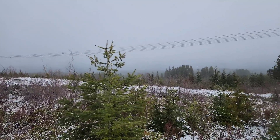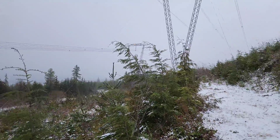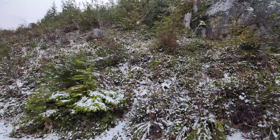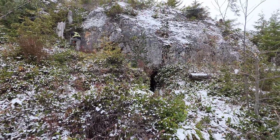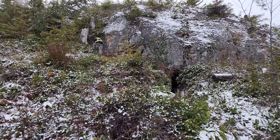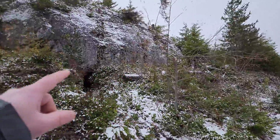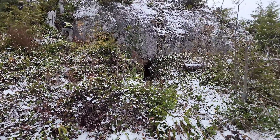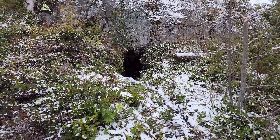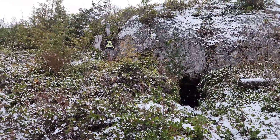We are out here at the Coronation property — got a little snowfall today. This is a power line right of way here, and right behind me you have the Coronation showing, which is a 20-meter wide quartz vein exposed out here. It is between 12 and 20 meters exposed inside the adit.